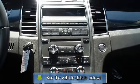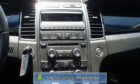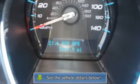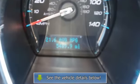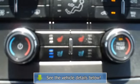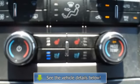All electronic components are in working condition. All interior components are in good working order. A Taurus in this condition, with these options and this color combination, is an absolute rarity — the perfect blend of luxury and performance.